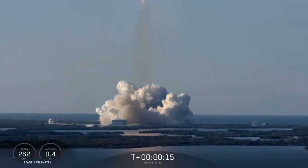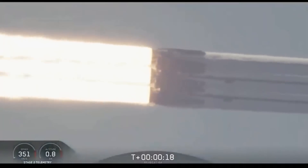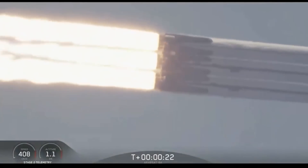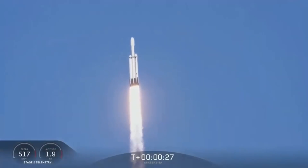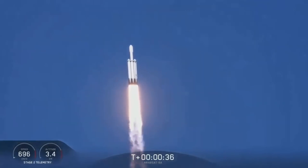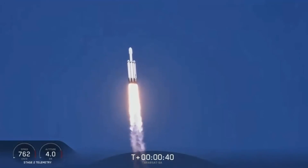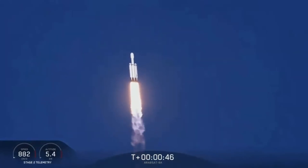Center core at deep throttle. T plus 33 seconds into flight. Under the power of 5.1 million pounds of thrust, Falcon Heavy is headed to space. We're throttling down at T plus 40 seconds to prepare for maximum dynamic pressure.